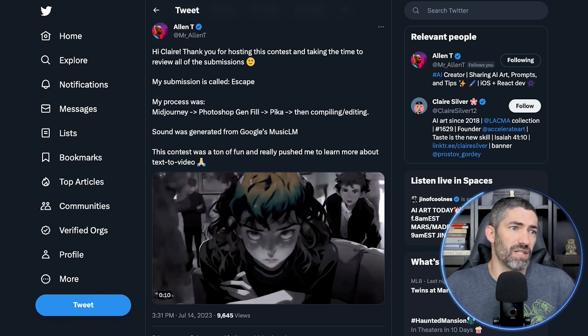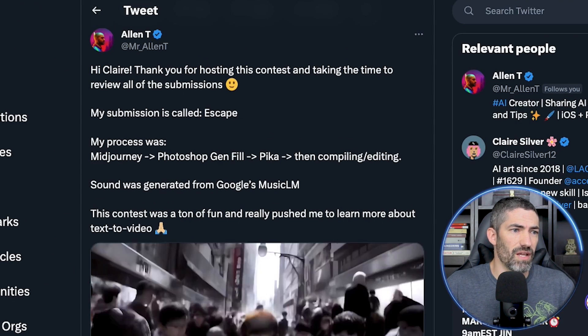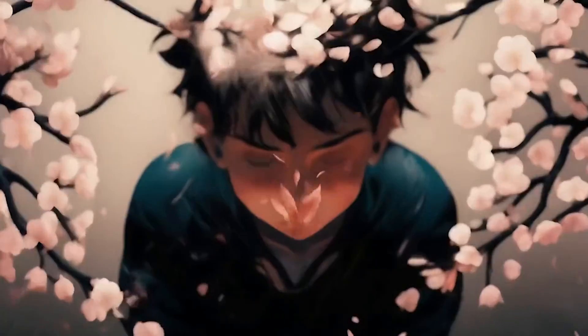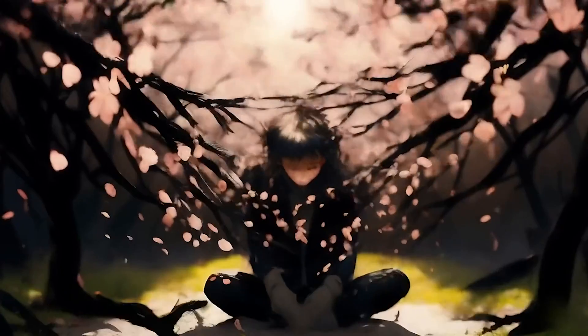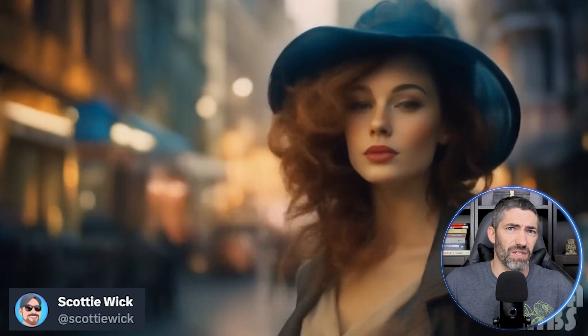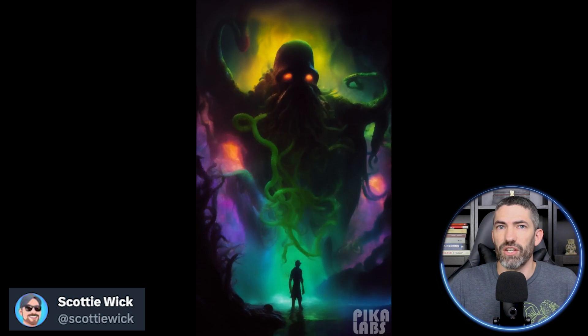Here's a short one by Mr. Alan T that I assume a lot of time was put into. He says the process was mid-journey, generative fill, then Pika, and then some compiling and editing added on top. My guess is he started with a close-up of the face, then used zoom out in mid-journey to zoom out to different scenes, and then animated it with Pika. But it just goes to show what you can do if you get creative with all the new tools available.